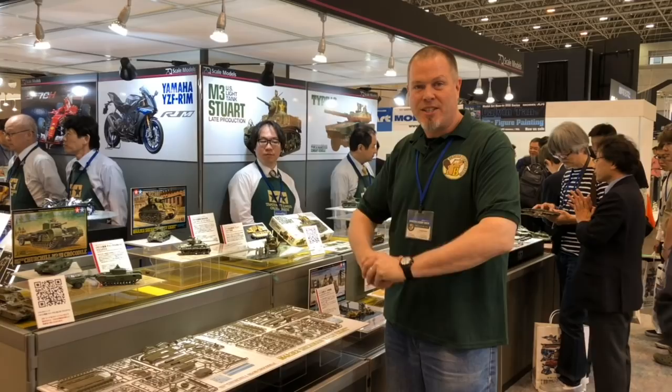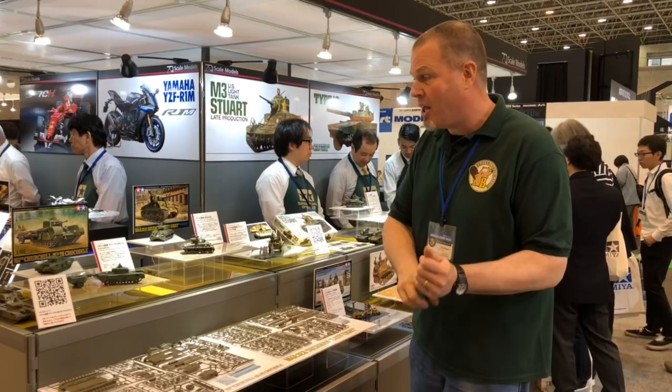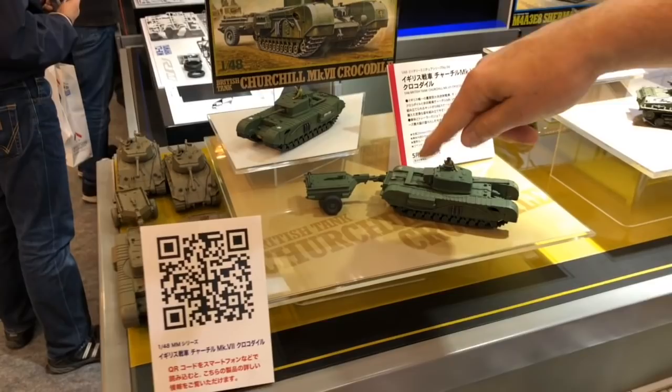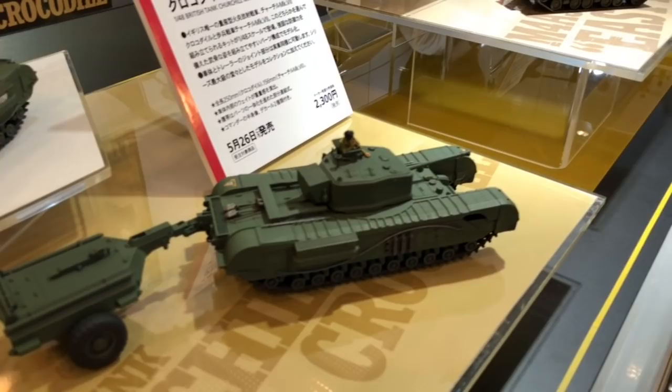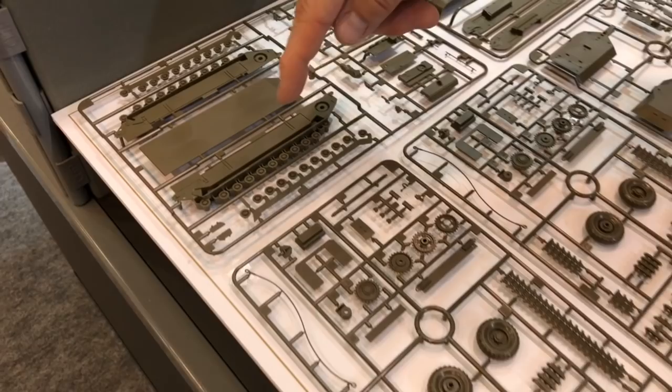At the Tamiya booth in armor, we've got 1/48th and 1/35th scale kits. Starting on the left — this one's been announced for a little while — the 1/48th scale Churchill Mark VII, the Crocodile, the flamethrowing variant with all the flamethrowing fuel in the back and a very nice figure. This is obviously all-new tooling. You've got Lincoln-length tracks, all the road wheels — left and right halves — so assembly will be easy. The Churchill is coming out in May.